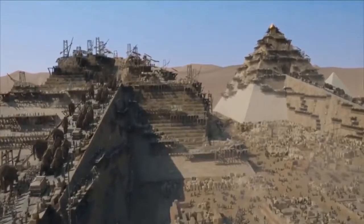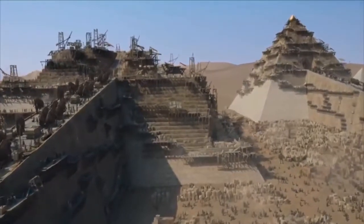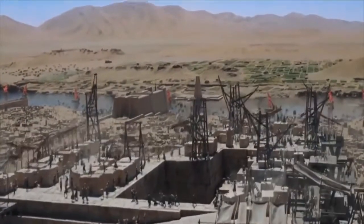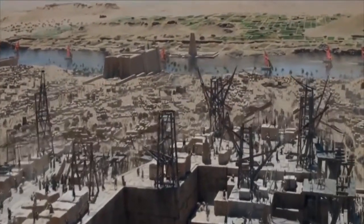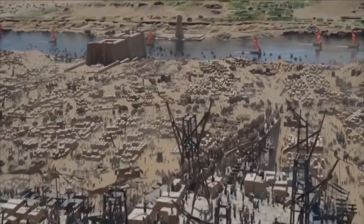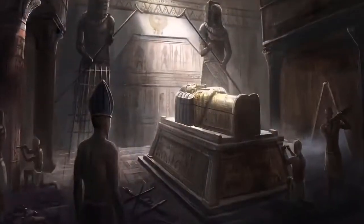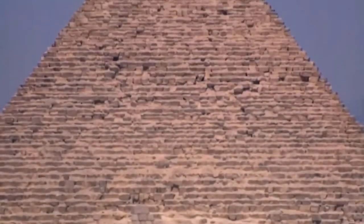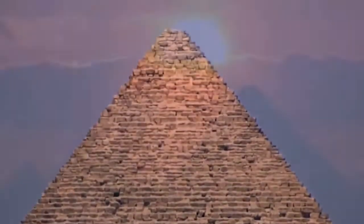This leads us to ask: what resting place for the dead could possibly be so important that it would warrant such phenomenal effort, time, and precise engineering? Even without knowing that they have nothing in common with regular tombs, you only need to stand before them to realize that's a lot of work for a cadaver.